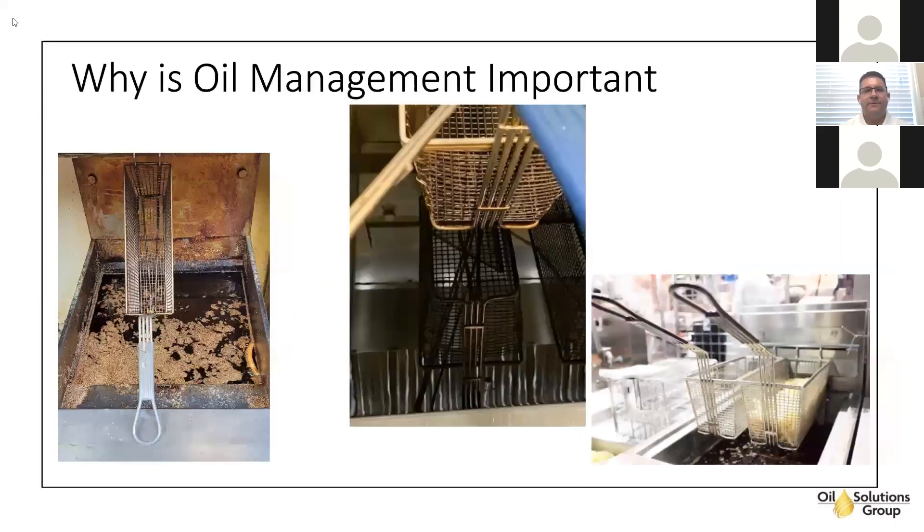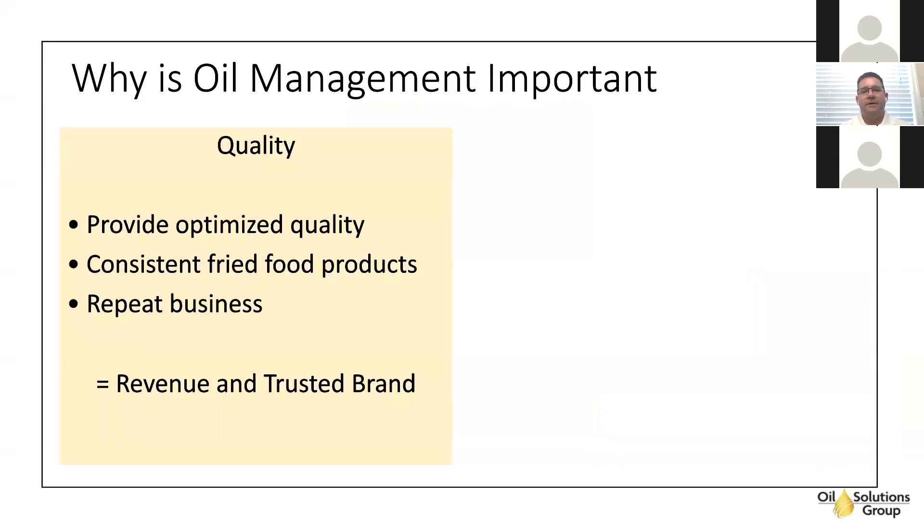Thanks for that really nice intro. I'm happy to be here today and appreciate everybody joining us. Let's start talking frying oil management. Why is oil management important? A couple of pictures here — the one on the left shows why this would be costing you money and why you'd be serving your guests bad quality. The picture in the middle shows good oil. You want to always optimize food and oil quality at all times for your guests for an enhanced guest experience.